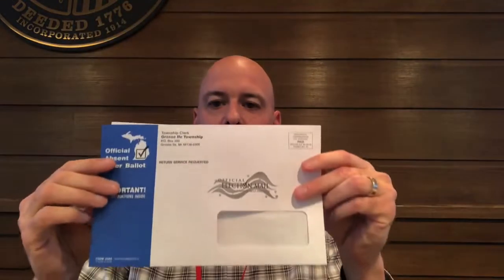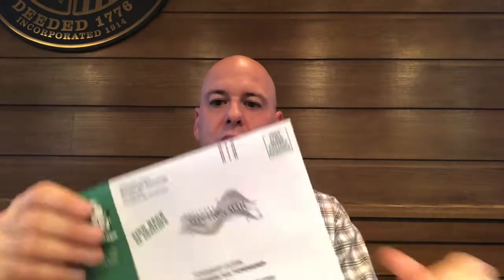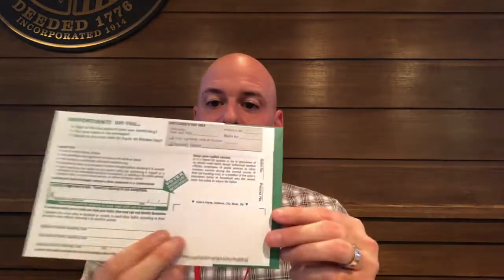Basically what you'll get is this white and blue envelope in the mail. Inside that envelope will be this white and green envelope. This is actually what your ballot will be in and what you'll return your ballot back to us in. On the back, obviously, you'll sign and date it before you return it back to us.